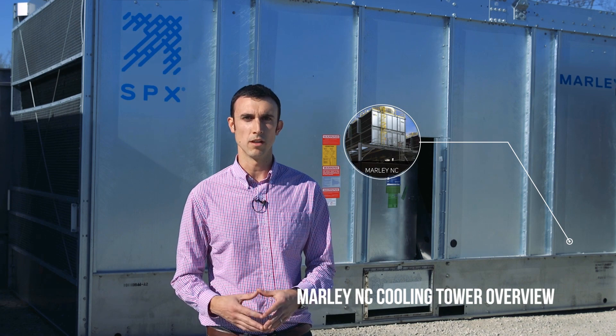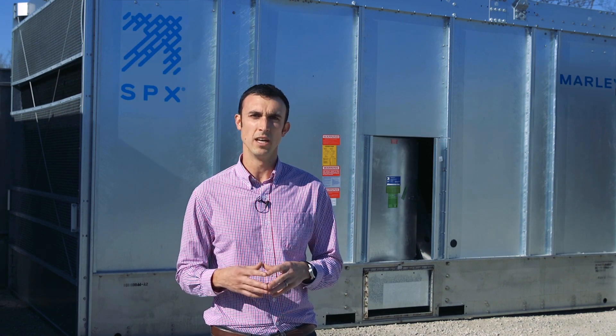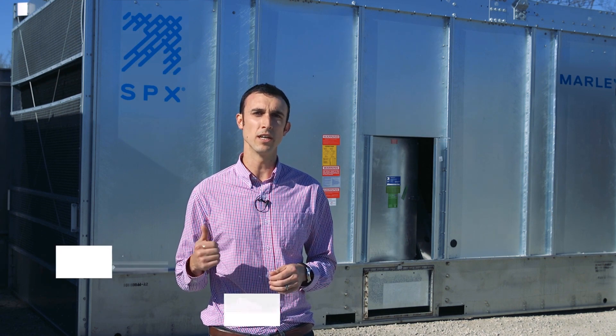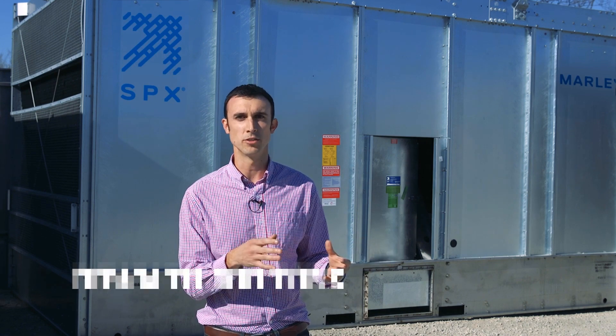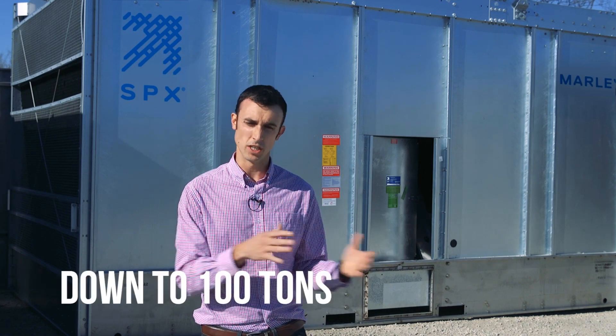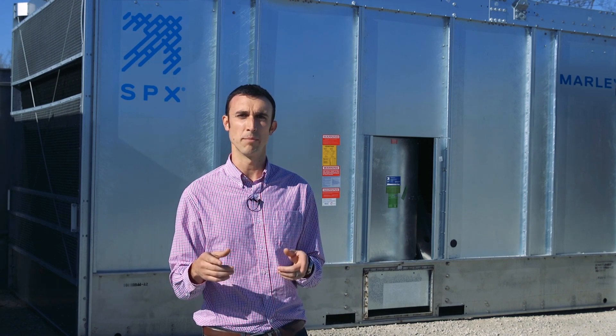Key components for this cooling tower that make it such a great tower is that it actually has the single largest capacity of any cooling tower on the market. We can actually get all the way up to 1,500 tons for one single cell, and we can also take it all the way down to 100 tons per cell. So there's a huge range to get exactly what we need for that application.